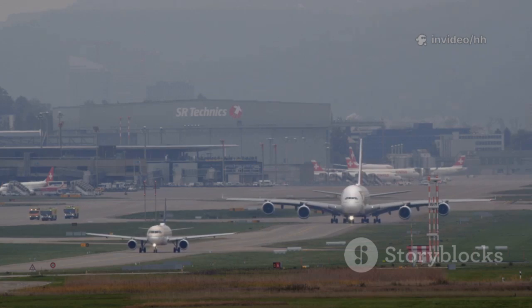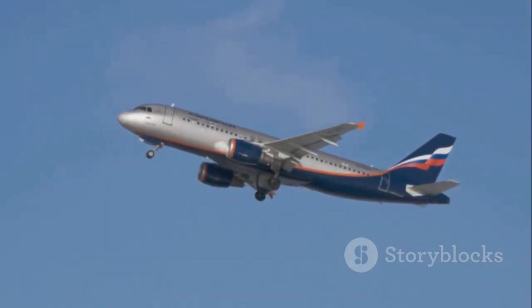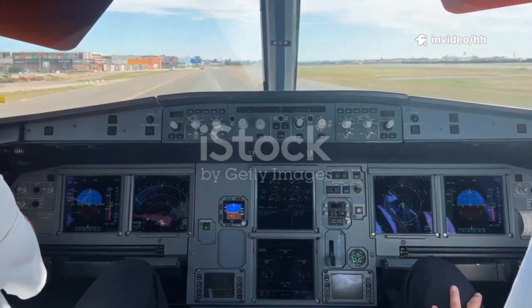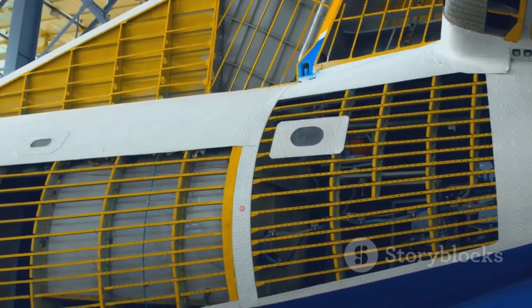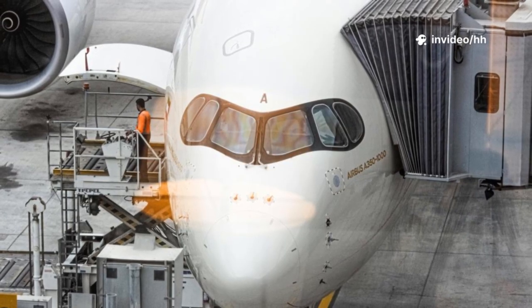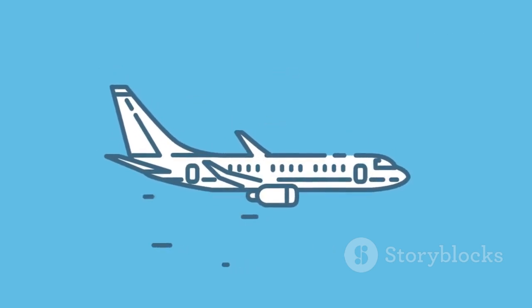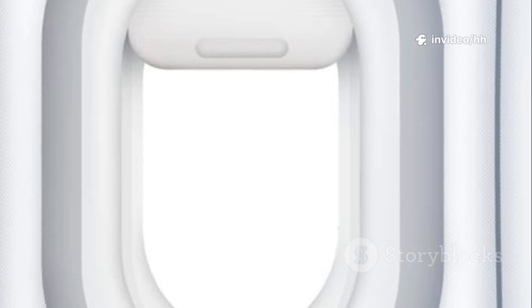It's a design element that has become synonymous with the Airbus brand. Take the widely successful A320 family — from the compact A318 to the slightly larger A319, the standard A320, and the extended A321, all share this exact, easily recognizable window layout. Whether it's the smallest member of the family, the A318, or the stretched A321 designed for higher passenger capacity, that flat bottom side window is always there, a constant reminder of its Airbus lineage.